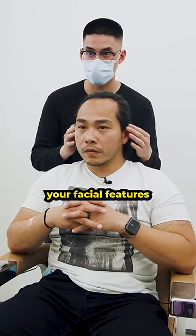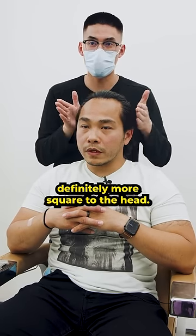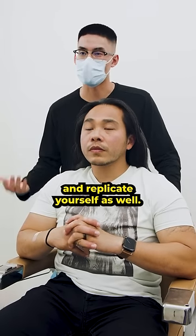I think with your facial features being a little bit more on the oval side, we want to bring it a little bit tighter, definitely more square to the head. And then at the end we'll make sure we'll go through styling, that way you can go home and replicate it yourself as well.